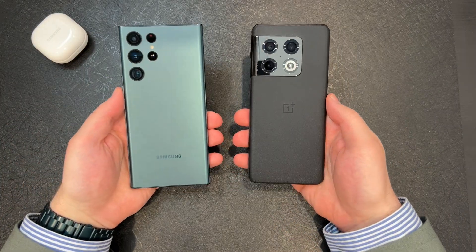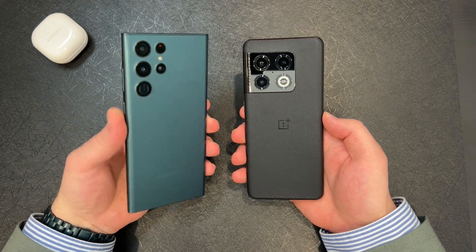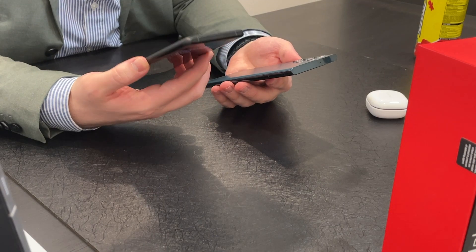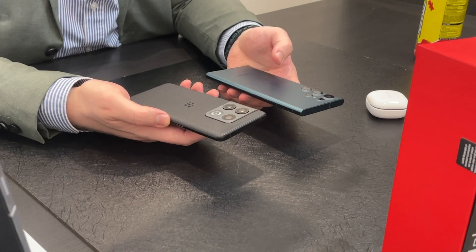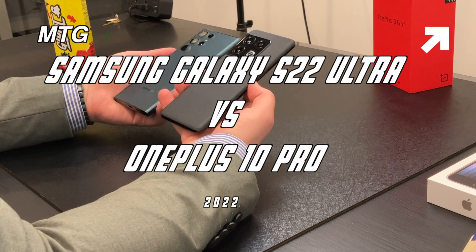What is going on everybody? Welcome back. MTG here with another episode. If you're new to the channel, hi there. So today I have right here the Samsung Galaxy S22 Ultra and the OnePlus 10 Pro, and I want to compare the two and talk about which one is best for you.